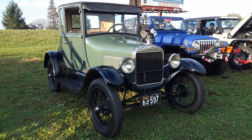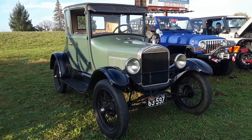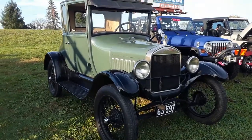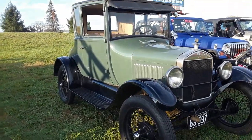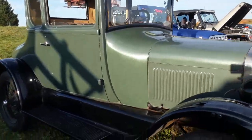This is Pam from NortheastWheelsEvents.com at the 2020 October Motor Menders Friday Night Cruise at the Markets at Shrewsbury, checking out this 1926 Model T. This is such a delightful little coupe, absolutely delightful.